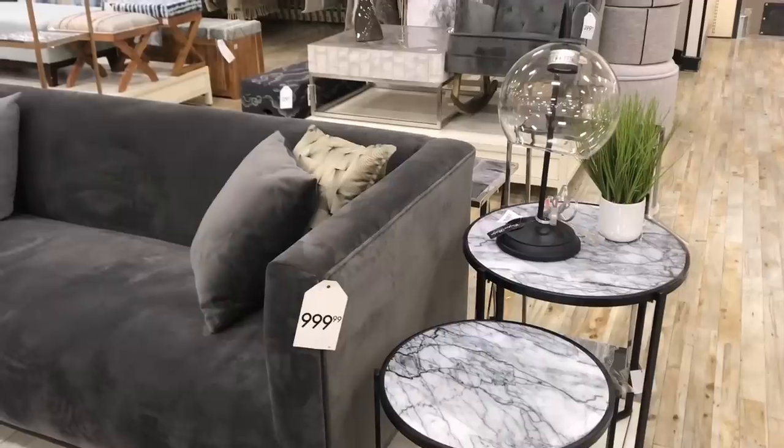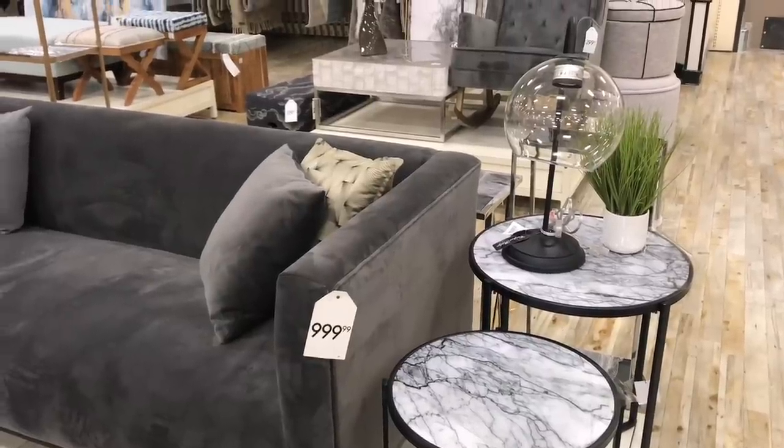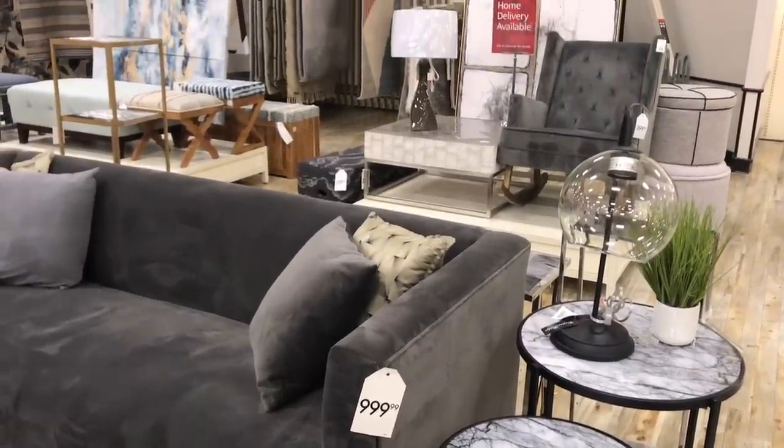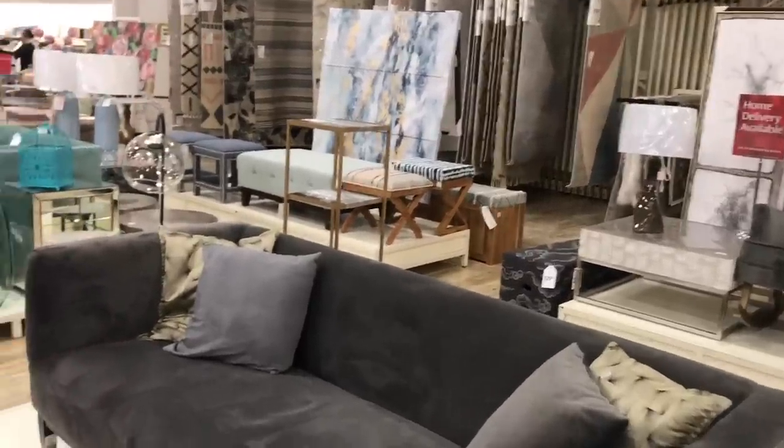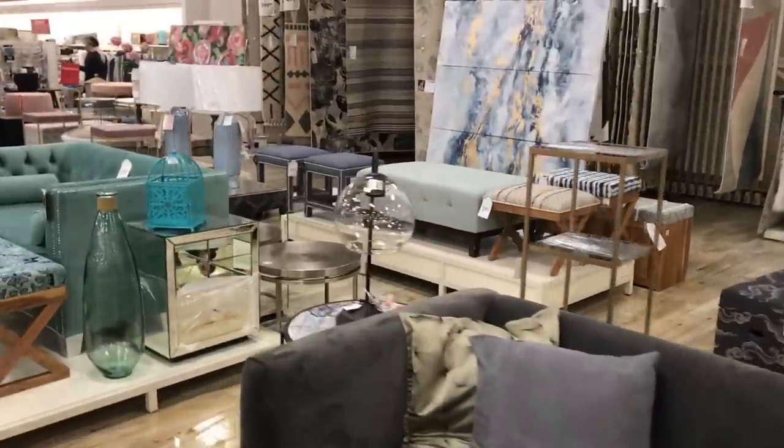I did go to HomeSense and Winners, and I shared HomeSense with you guys, so definitely take a peek if you like looking at home decor and colors and all that stuff. It is a little bit of a different style — of course it's not Dollar Tree things — but it is really relaxed, and I know a lot of you guys are into the ASMR feel of the videos. I also have a Dollar Tree haul for you guys, and we'll get right into it.